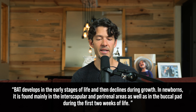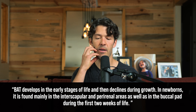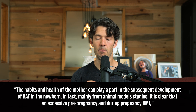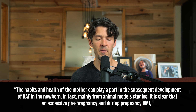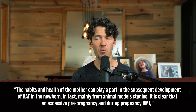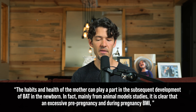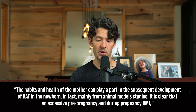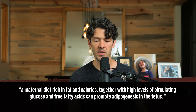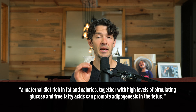Brown adipose tissue develops in the early stages of life and then declines during growth. In newborns it's found mainly in the interscapular and perirenal areas, as well as the buccal pad around the mouth. Importantly, the habits and health of the mother can play an important part in the subsequent development of brown adipose tissue in the newborn. Excessive pre-pregnancy or during-pregnancy BMI and a maternal diet over-abundant in calories and glucose can promote adipogenesis in the fetus and lead to a functional decline in brown adipose tissue and uncoupling protein expression in the newborn.